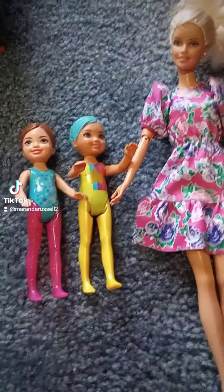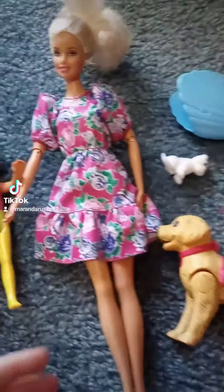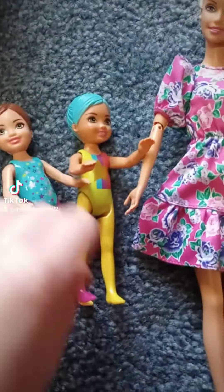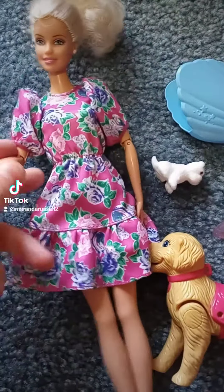I'm listing a couple of Barbie lots on eBay today. First, we have this lot of three dolls. There's two Color Reveal Chelsea dolls, and then there's one regular Barbie doll.